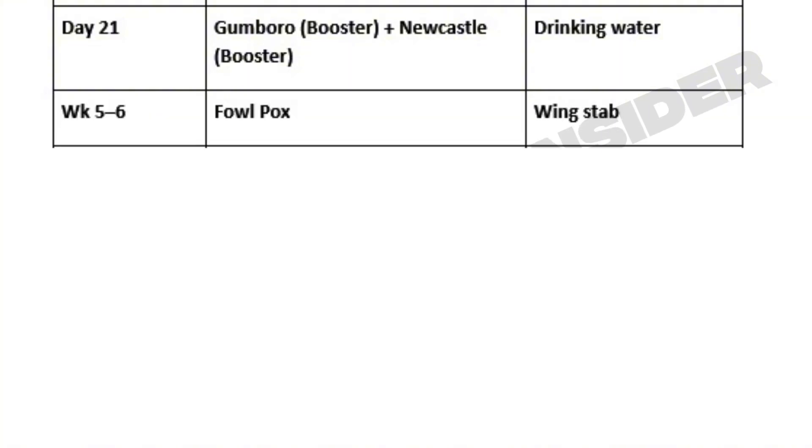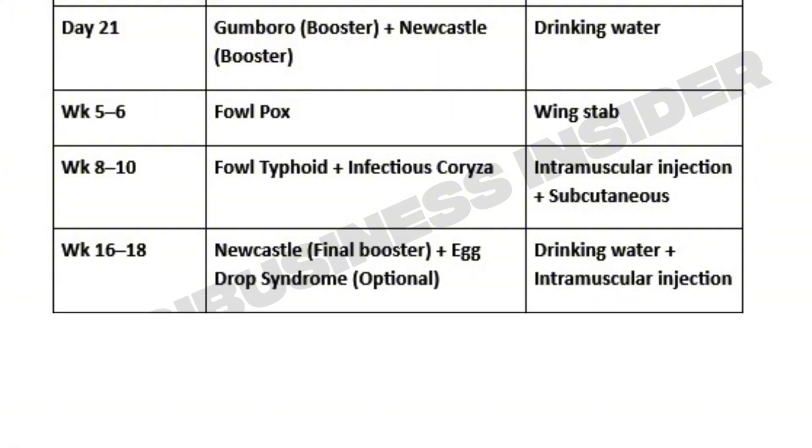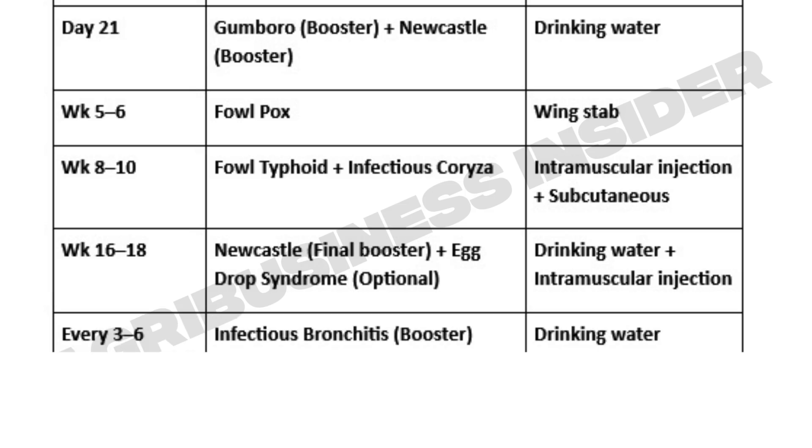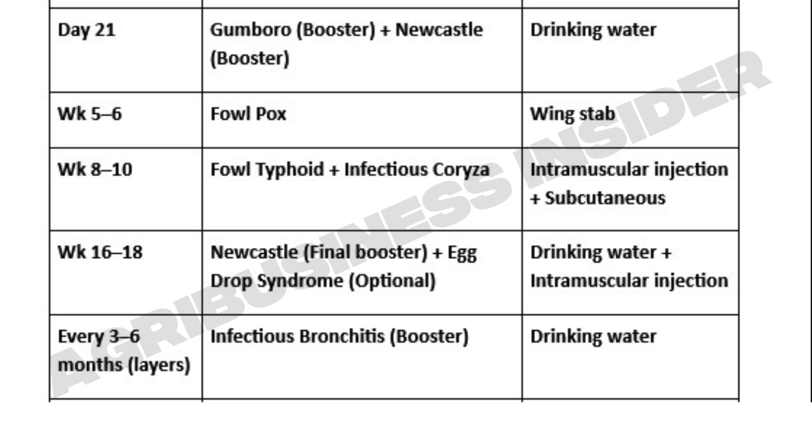Around week five to six, vaccinate for fowl pox, typically through a wing web jab. At week eight to ten, introduce fowl typhoid and infectious coryza if your region is prone to them. Before point of lay, around week 16 to 18, you must give a final Newcastle booster and optionally the egg drop syndrome vaccine to protect against drops in production. Layers also benefit from infectious bronchitis repeat doses every three to six months, especially in high-risk zones.